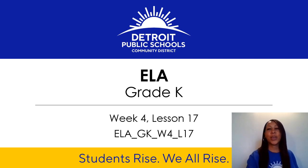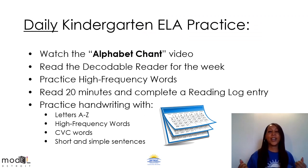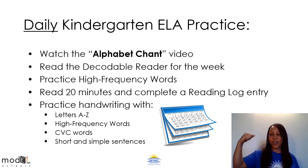Welcome, kindergartners. This is week four, lesson 17. Hi, boys and girls. Here are some things that you need to be doing every day to strengthen your literacy skills. Make sure you watch the alphabet chant video every day. Read our decodable reader for the week. Practice your high frequency word list. Make sure you're reading every day and completing a reading log entry. Don't forget about handwriting — practice using letters A through Z, high frequency words, CVC words, even short and simple sentences. Make sure you get all of this practice in so you can become a stronger reader.